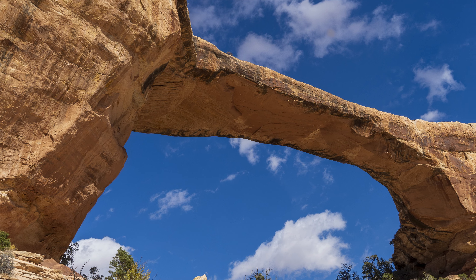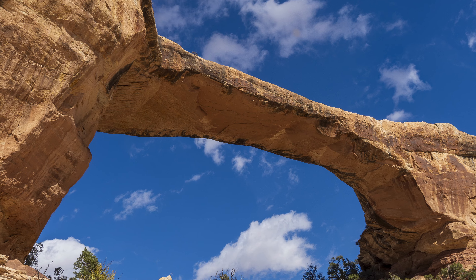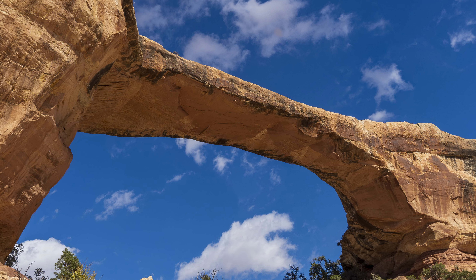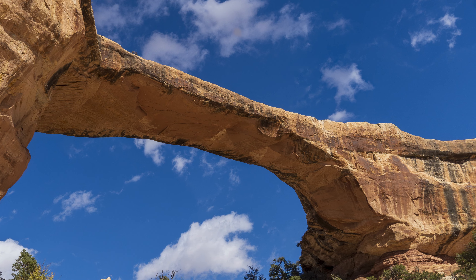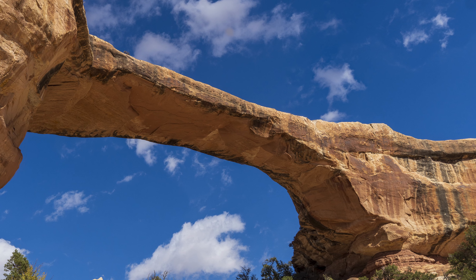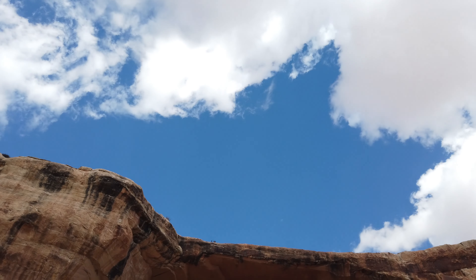If you have the ability, you can hike the loop trail from any of the bridges. The big 12-mile loop covers all three bridges. There are two shorter loops that cover two bridges each, at 5.7 and 6.5 miles. They are considered strenuous by the Park Service, so be sure to bring lots of water.